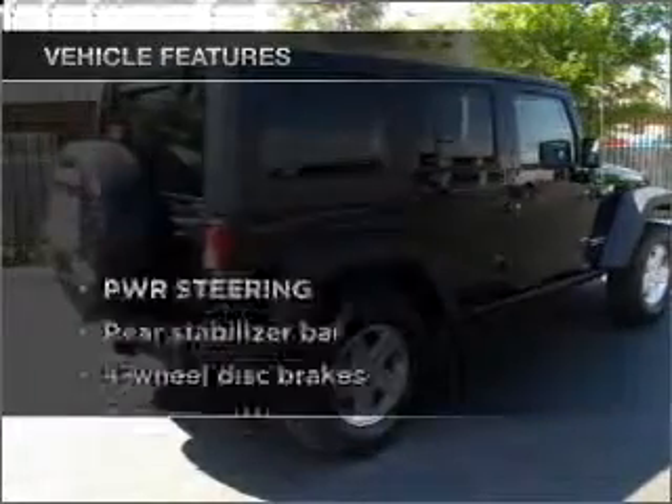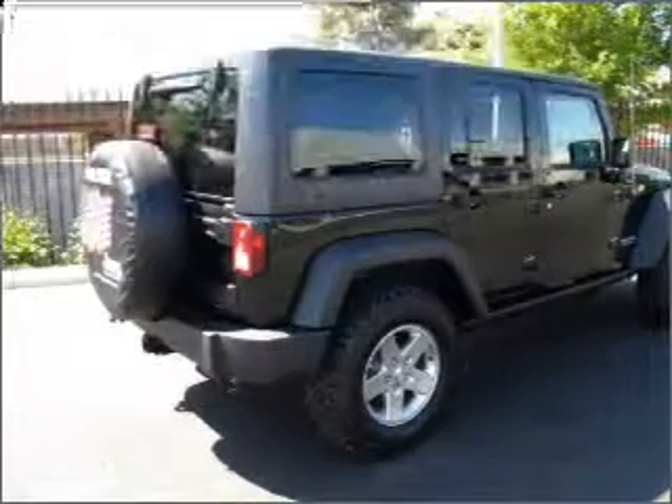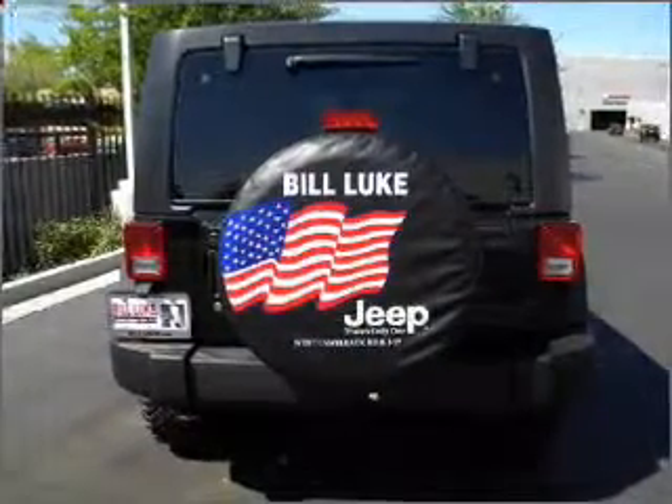And with these notable features, you won't want to miss out on the opportunity to own this amazing vehicle. Air conditioning, power door locks, power windows, power steering, cruise control, and an adjustable tilt steering wheel.